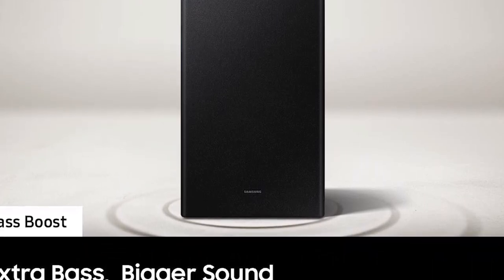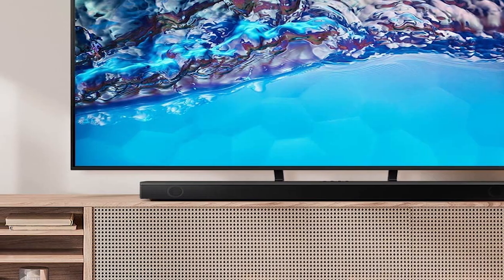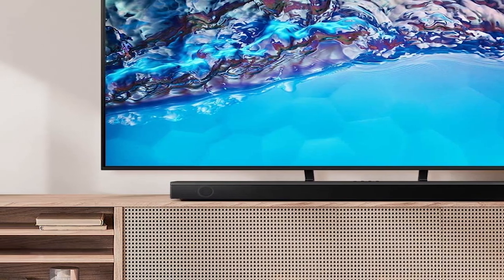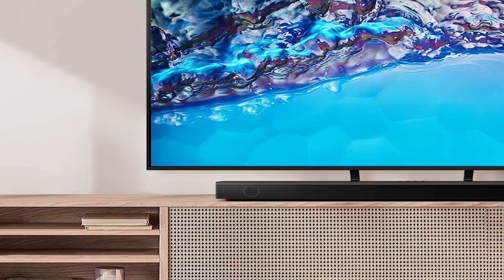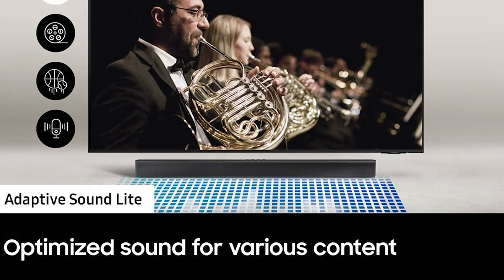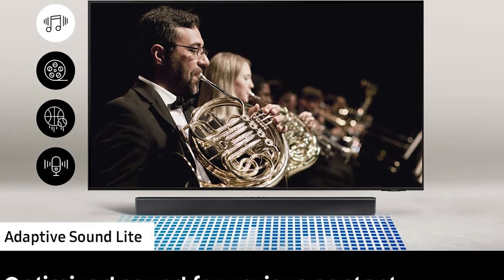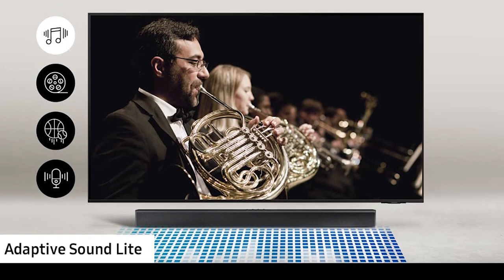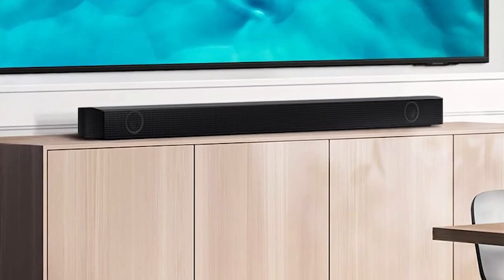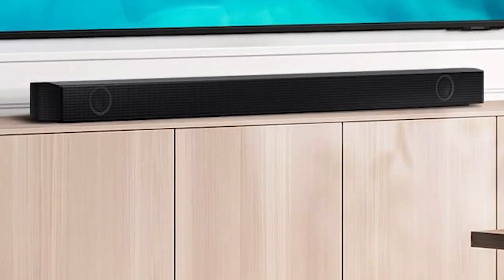The Samsung HWB550 is decent for mixed usage. As a 2.1 soundbar, it's ideal for listening to stereo content, which encompasses most music and dialogue-heavy TV shows. Out of the box, its neutral sound ensures voices and lead instruments reproduce with clarity, and you have lots of customization tools to change its sound. It's great for dialogue-focused TV shows and podcasts, with a balanced mid-range that reproduces voices with clarity and detail. There's also a dialogue enhancement mode and a night mode that balances volume between different programs and commercials.